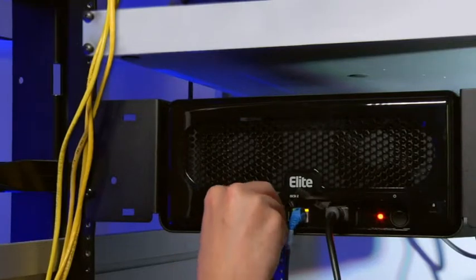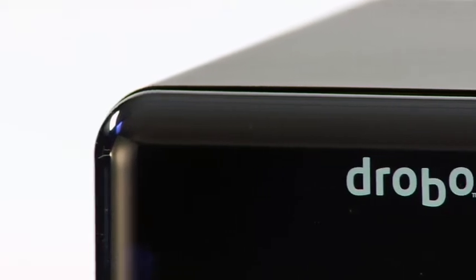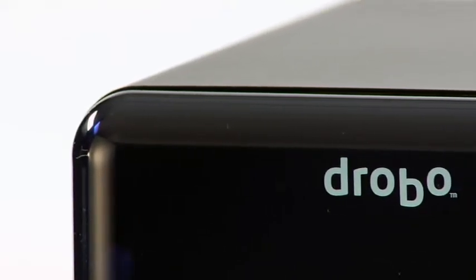Really what our products do is they just plug in and go. Data Robotics' proven Beyond RAID technology offers safe and reliable storage for your data.